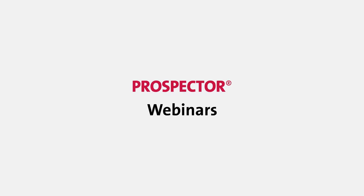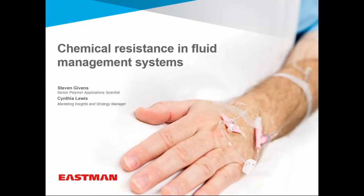Good morning everybody, and thank you all for joining us. Today's webinar, Chemical Resistance and Fluid Management Systems, is brought to you by the Eastman Chemical Company. Your presenters today are Dr. Steve Gibbons and Cynthia Lewis.